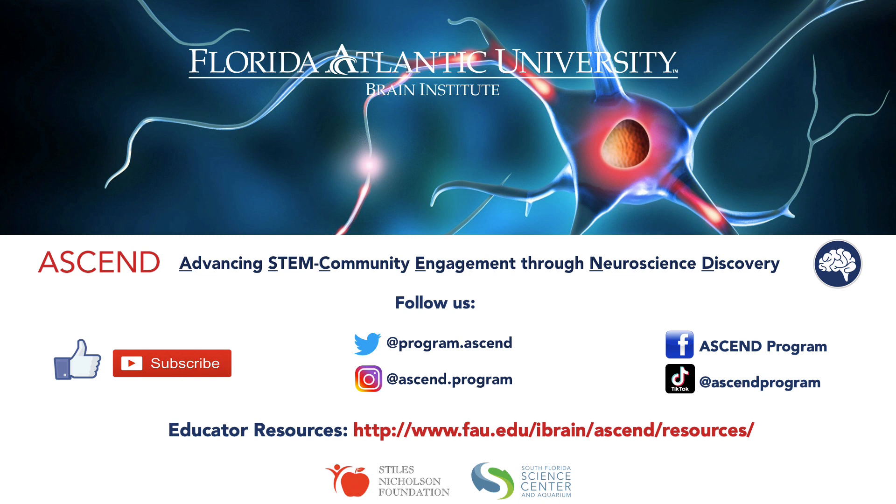We're the Ascend Program, igniting STEM community engagement through neuroscience discovery. We're a bunch of neuroscientists based out of FAU Brain Institute, Scripps Research Institute, and the Max Planck Institute of Neuroscience. If you like these neuroscience videos, give us a like and subscribe. You can also follow us on Twitter, Instagram, TikTok, and Facebook. For educator resources, please use the link below — we'll post that in the comments. We're powered by the Stiles Nicholson Foundation, the South Florida Science Center and Aquarium, and the Florida Atlantic University Brain Institute. Our goal is to ignite curiosity about brain science, so please leave us a comment below with different neuroscience topics that spark your interest.